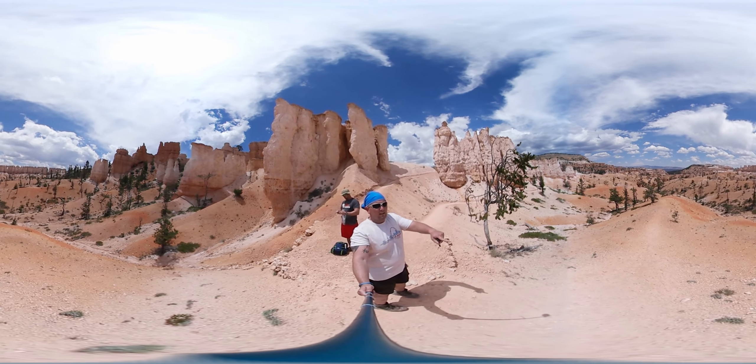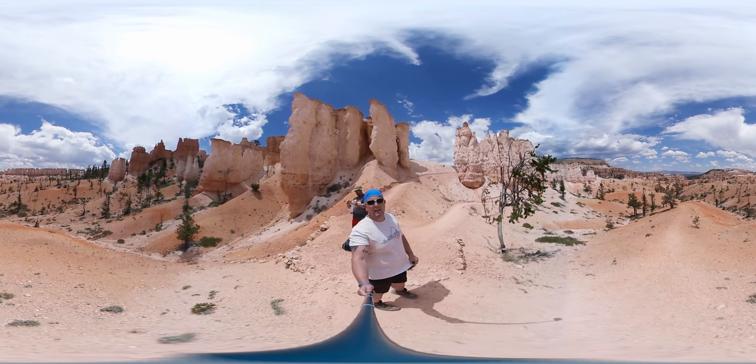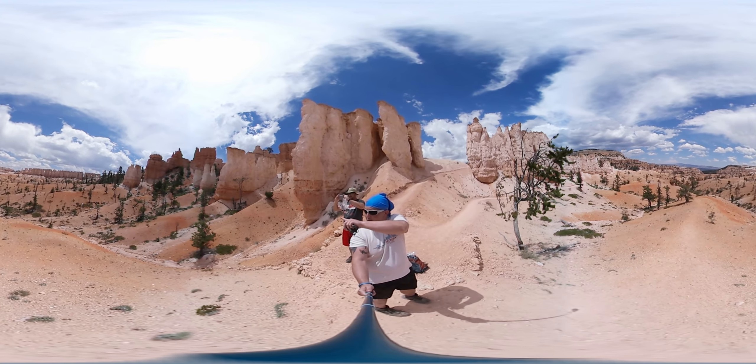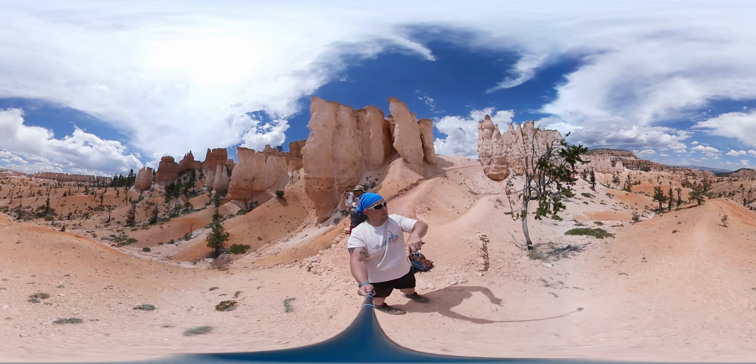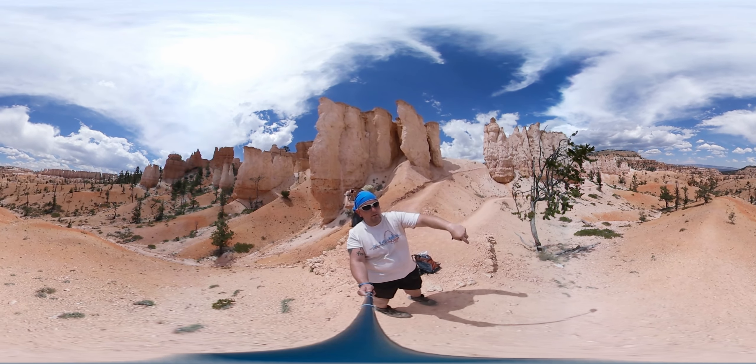This is Bryce Canyon, down in the middle of the hoodoos, probably about halfway down into the canyon. It's pretty beautiful if you look at those red and white pillars sticking up out of the ground, and far off in the distance are the really tall ones.